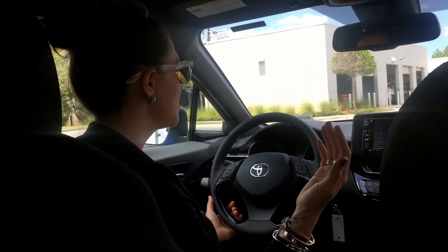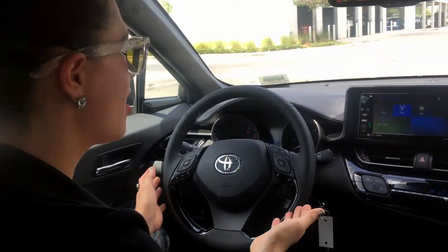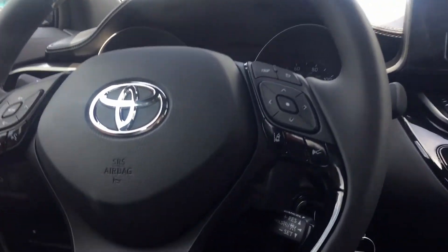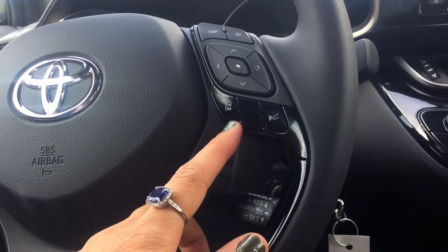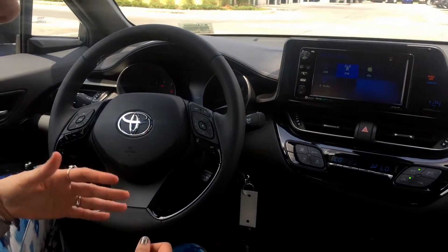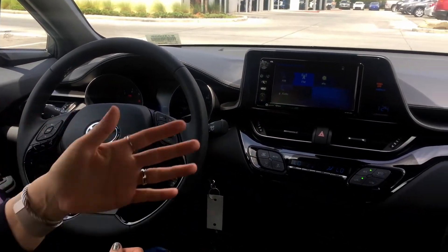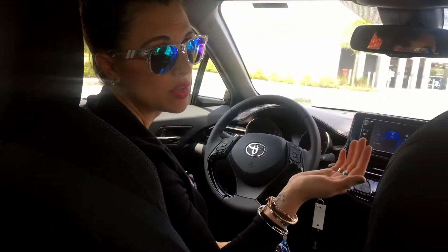The Toyota C-HR doesn't just have entertainment and efficiency technology — it also has a great set of safety technology features. One of the biggest highlights is that it comes standard with Toyota Safety Sense P, which includes the pre-collision system with pedestrian detection, lane departure alert, automatic high beams, and dynamic radar cruise control. It also has an advanced airbag system with 10 airbags throughout the cabin, an electric parking brake, an optional blind spot monitor with rear cross-traffic alert, and the traditional Toyota Star Safety System, giving you a real sense of security behind the wheel.